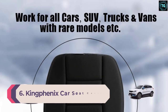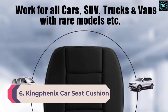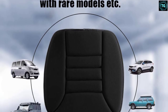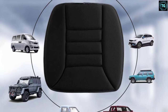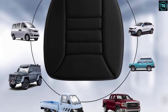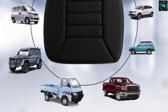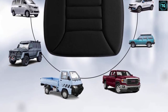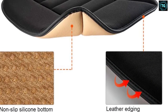Number 6: Kingfenix Car Seat Cushion. Kingfenix is a leading manufacturer of car seat cushions and covers, and this product from the brand is one of the best options on the market. It is another cushion with a memory foam construction that offers maximum comfort while driving and can be installed easily without any hassle. Coming from a reputable brand, we had high expectations and are glad to say it did not disappoint.